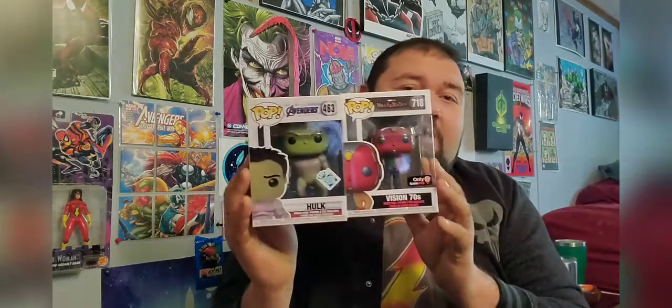In this WandaVision line they have the Vision from the 1950s, a Wanda Halloween, Vision Halloween, the Wanda 70s, and the Vision 70s — better yet, that's number 718.